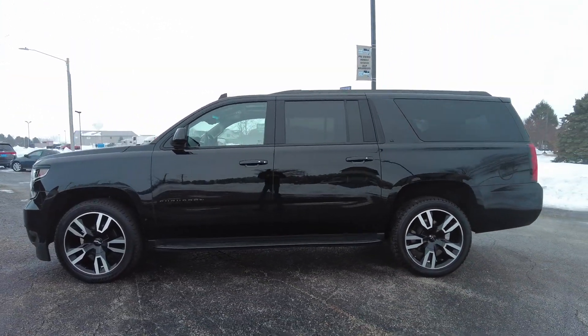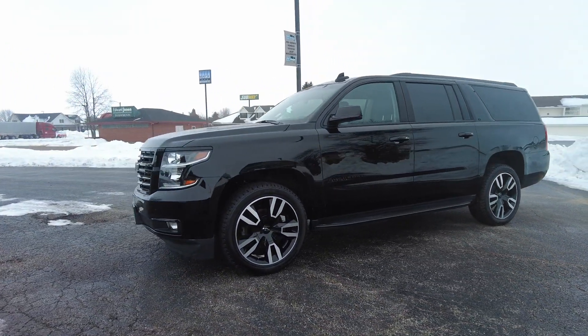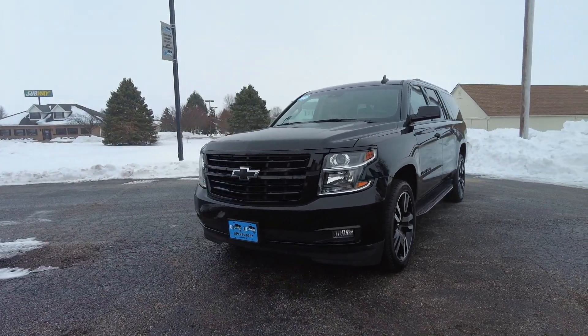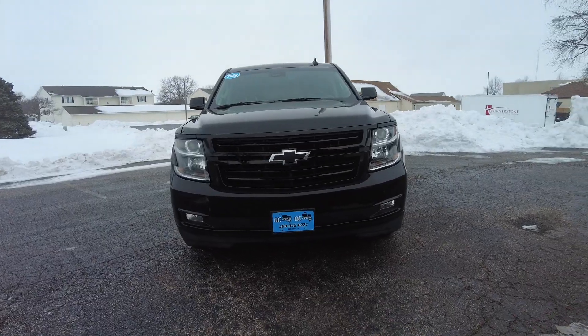You will definitely have to talk to Scott or even come out here in person just to see how many features are on here. There's an extra suspension package on here, it's got front fog lamps. Tons and tons. Let's take a closer look.